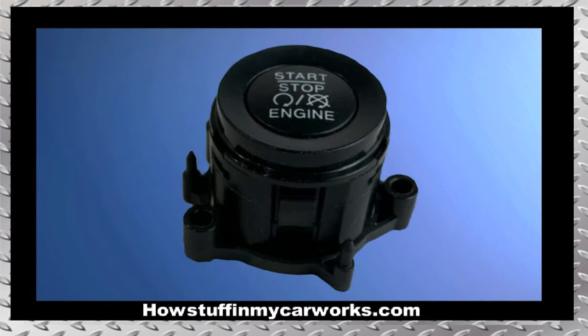Number 3. The push start button in 2015 to 2018 models is prone to malfunction, causing the engine not to turn over when trying to start the vehicle.